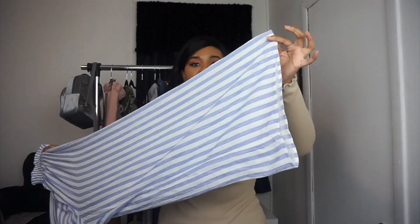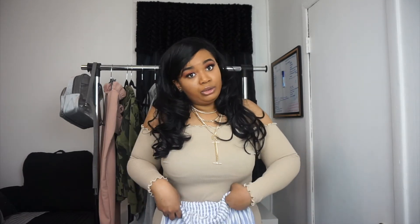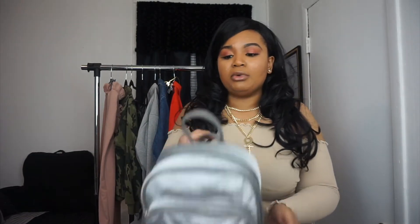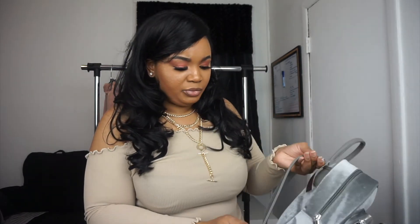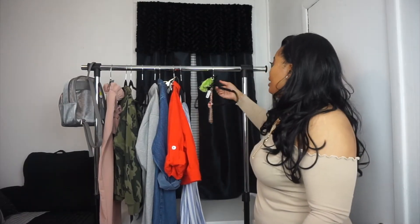The pants are flare at the bottom. If you are short, this may not work for you — I'm five-seven, so I'm not sure if they'd drag the floor for shorter girls. Also, I have this velour bag from Walmart that I've had a long time and just wanted to show you. It's so cute, and don't let anyone tell you that you can't wear velour in the summer!